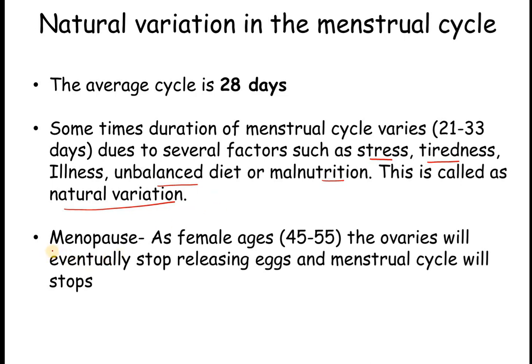Another term you may have heard is menopause. As a female ages, around the age of 45 to 55, the ovaries will eventually stop releasing eggs and the menstrual cycle will stop. After this age, the female cannot become pregnant and produce a baby because the cycle essential for the reproductive system and for implanting a baby has completely stopped.